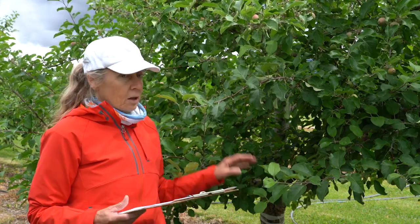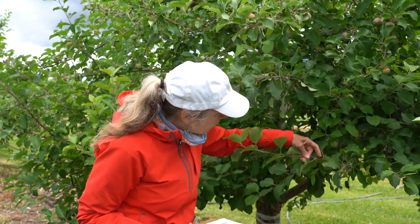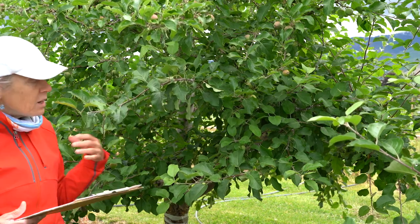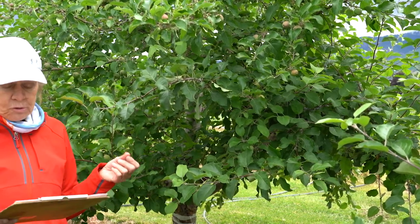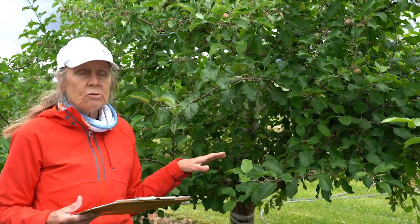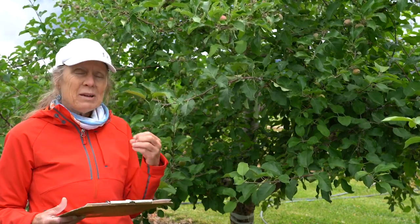Woolly apple aphids cause several types of injury. As they feed on the limbs, shoots, and new growth — you can see some right here on the new limbs — they cause reduction in vigor and vitality of the tree, yield reduction, and can russet fruit. They form honeydew, which is the sticky excess sap from the phloem tissues of the tree, and that drips down onto the apples, especially in the stem bowls, causing black sooty mold that can be difficult to wash off.